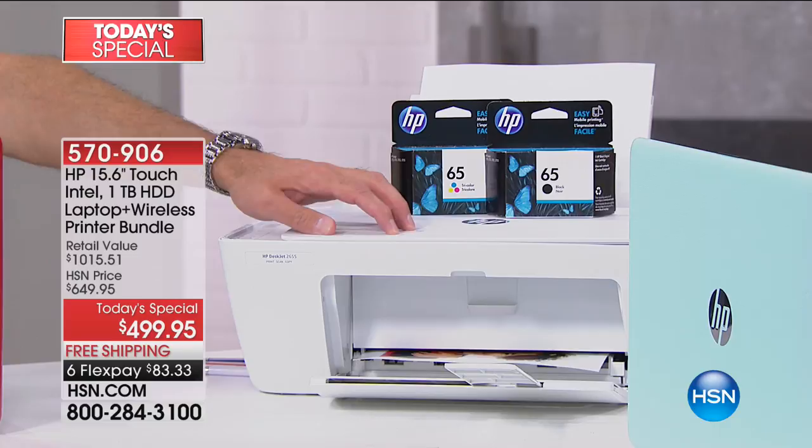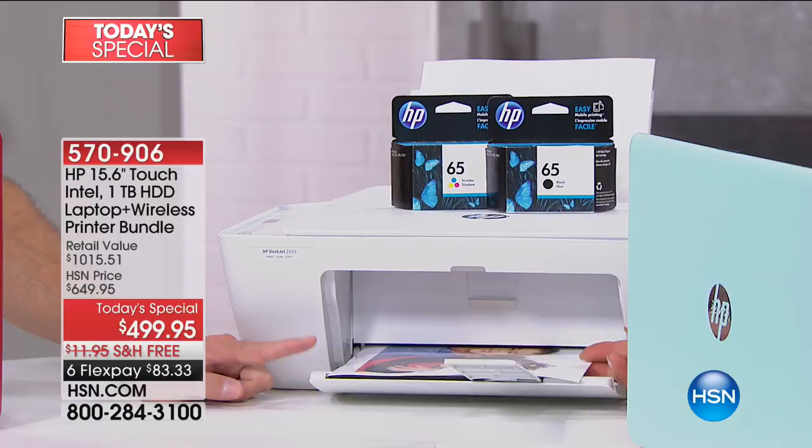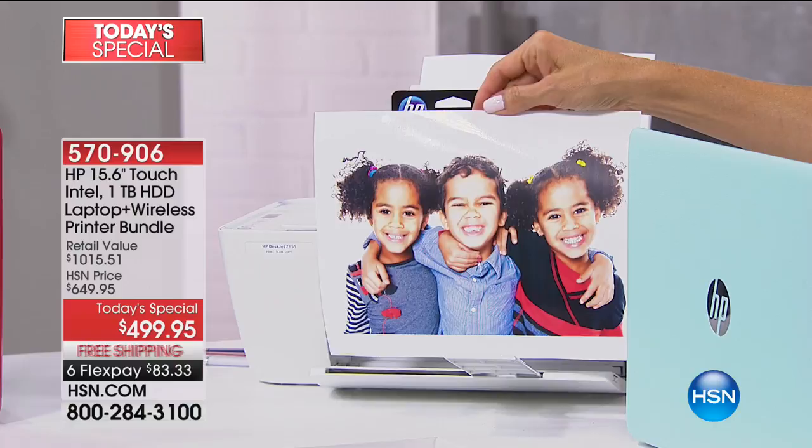This is one of the fastest printers we've ever had at HSN. The quality is out of this world. Where they usually get you on printers is how much the ink costs — and we're including full inks. With HP Instant Ink, do you know how much each print costs? Five pennies. The ink is only five cents for a full 8.5 by 11 full-color print.